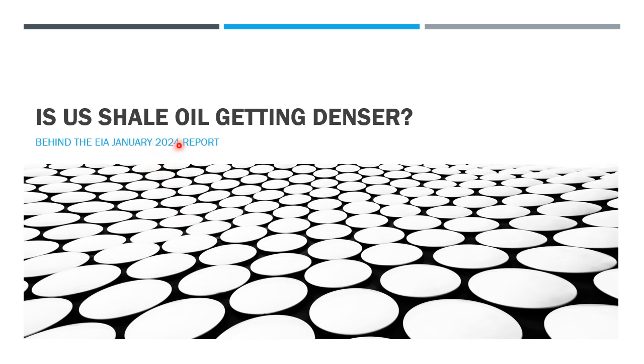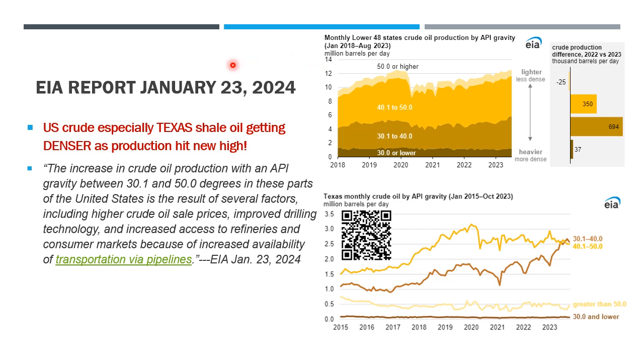Last month, January 2024, the EIA released a news report saying US shale oil is actually getting denser, especially in Texas. We'll explore this in this short video. Here are the details of the January 23rd report — here is the QR code you can scan to the link of the EIA website.